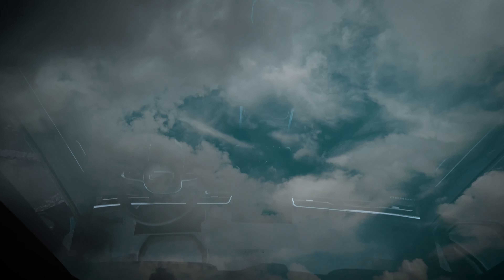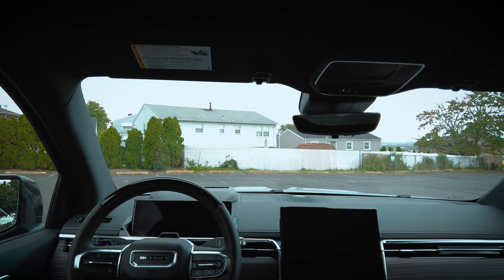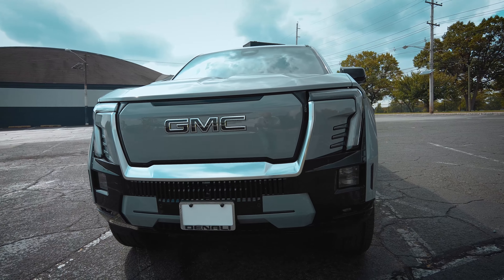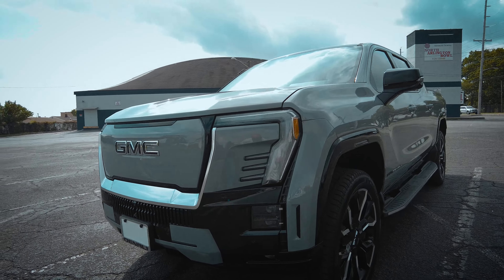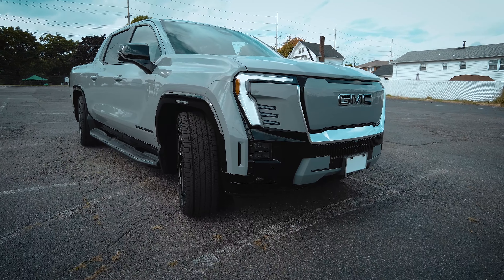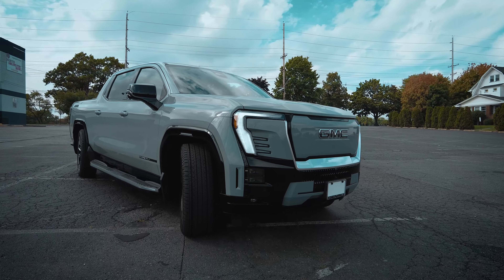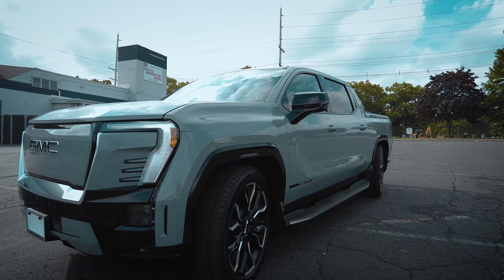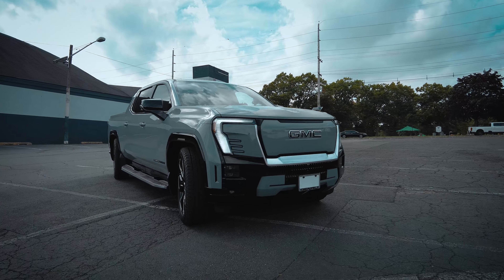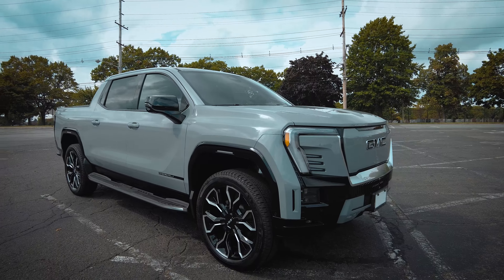I also looked at the Hummer EV truck — I took a test drive and really liked the interior, it's very flashy and beautiful, but it felt more like a toy and I thought I'd get bored with it after five or six months. The GMC Sierra EV is more practical — everything has a purpose. That's what you always see with GMC: thoughtful design. Rivian isn't even on my radar because it's a smaller truck, not full-size. Between the Cybertruck and the Hummer EV, the Sierra EV is my clear choice.